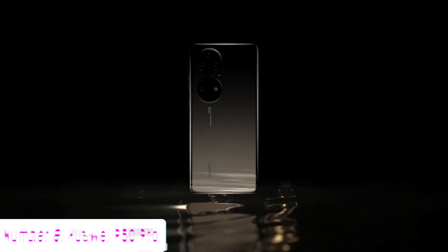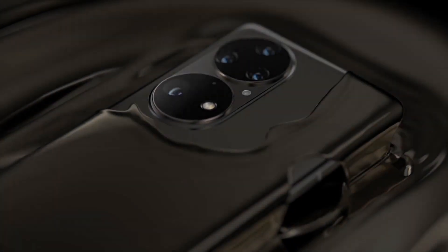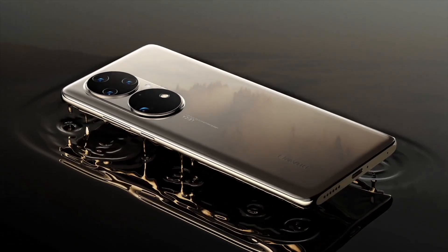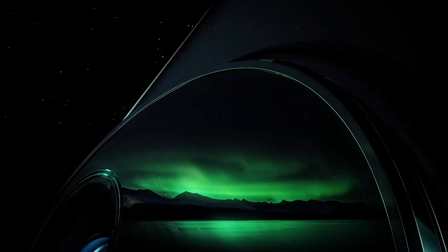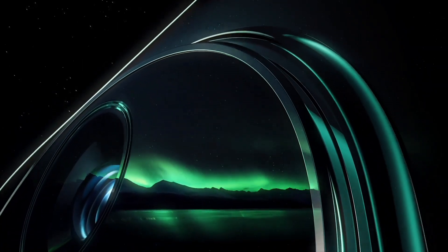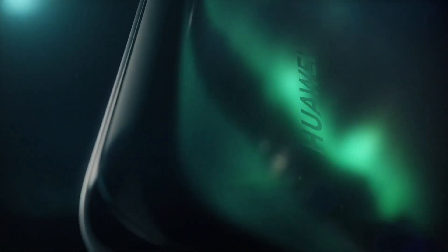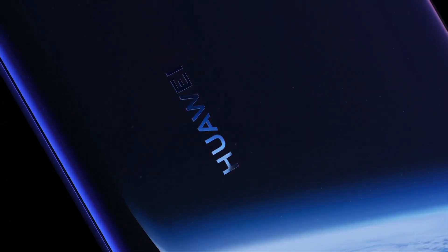Number 6: Huawei P50 Pro. Introducing the Huawei P50 Pro, a masterpiece of innovation and elegance, designed to redefine smartphone photography and performance. Boasting a stunning 6.6-inch OLED display with a silky-smooth 120Hz refresh rate, the P50 Pro offers an immersive visual experience like no other.